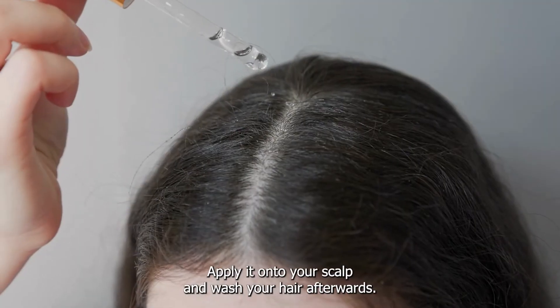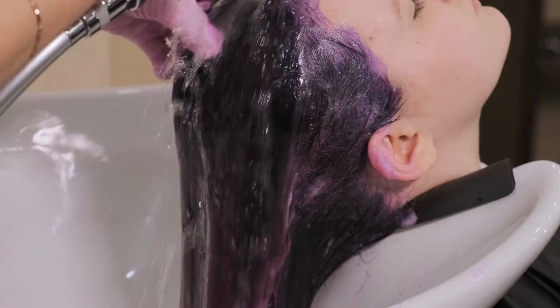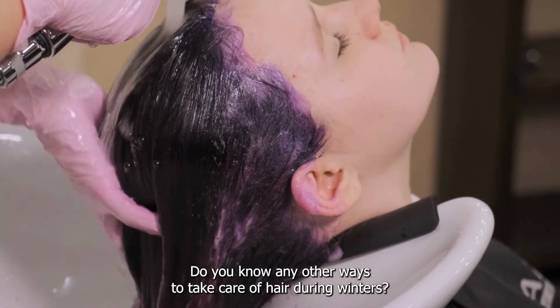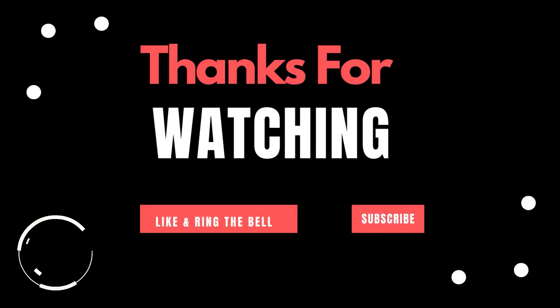After heating it a bit, apply it onto your scalp and wash your hair afterwards. Winters can be tough for hair, but you can make your hair even tougher. Do you know any other ways to take care of hair during winters? Tell others in the comments section!